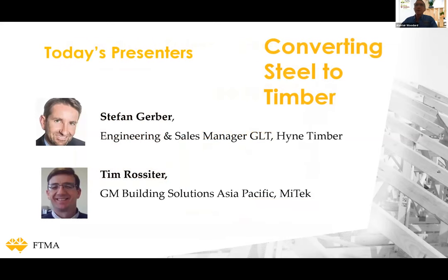Our first presenter is Stefan Gerber, who is the engineering manager and sales manager at Glulam Timber at Hind Timber. Beginning his career in the European tradition with an apprenticeship in joinery followed by an engineering degree, his passion for timber has taken him from Switzerland to Australia. He has worked with Henkel, Hilti, the Wood Solutions mid-rise team, and since 2019 has been with Hind Timber as engineering and sales manager for the Glulam division.